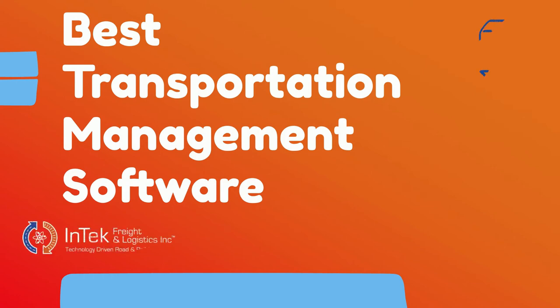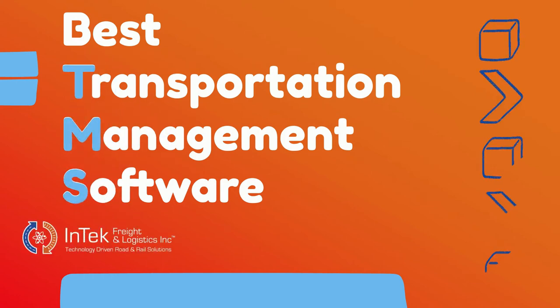The best transportation management systems, commonly referred to as TMS software packages, share a key characteristic: implementing TMS can improve the company's cost and service structure, as well as record-keeping transparency and visibility when it comes to freight and logistics.